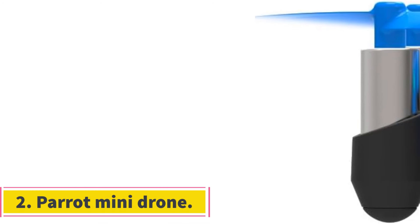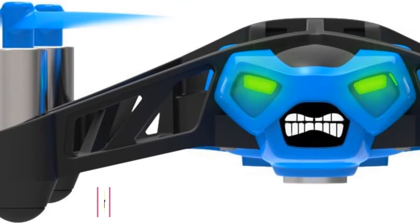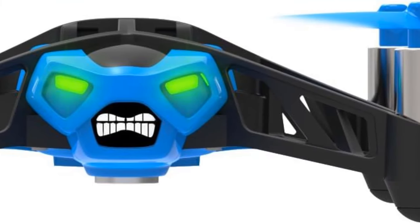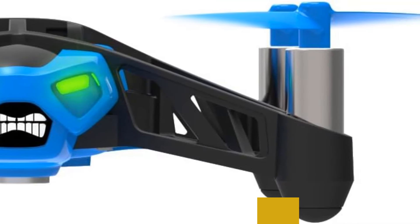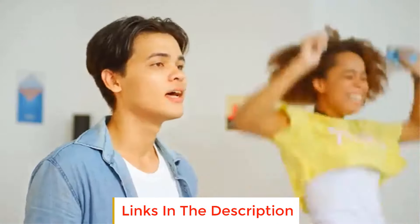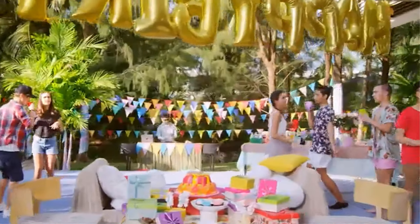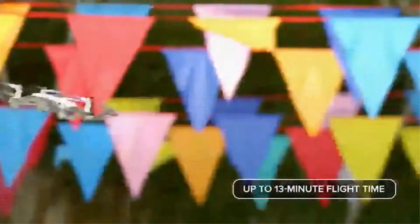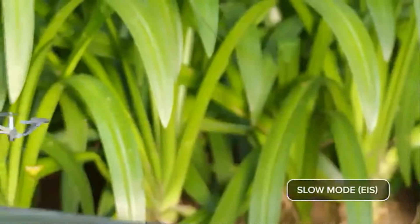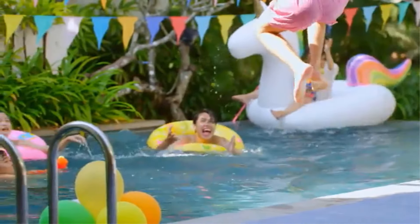Number two: Parrot Mini Drone. This drone comes with two removable wheels that can roll anywhere from floors and ceilings to walls, so you'll get to take it anywhere you want. This drone can be controlled with a remote controller or using your smartphone, and it easily pairs with many devices using Bluetooth. The app is super easy and you'll be controlling the Parrot Mini Drone on your own in no time.